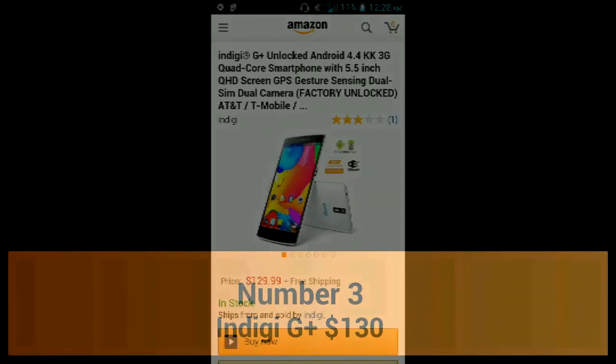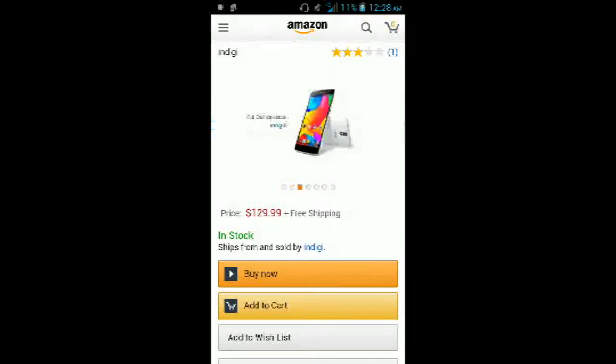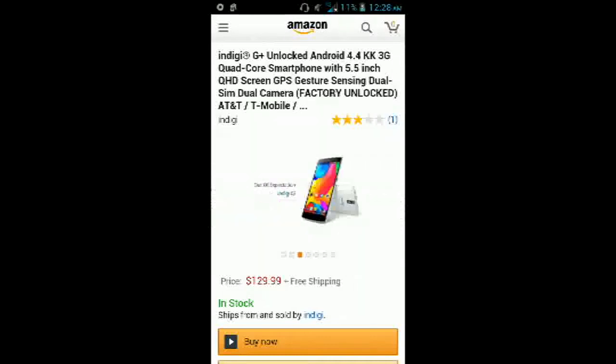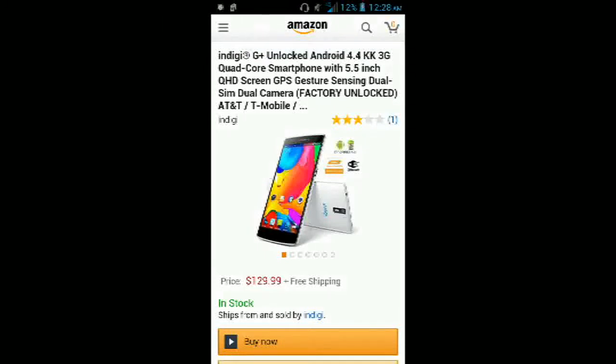Next up on the list goes to the Indie G Plus, and this happens to be the phone that I'm getting. It has Android 4.4 KitKat, 3G — no 4G or 4G LTE — a quad-core Cortex-A7 processor, a 5.5-inch Quad HD display, and dual SIM card slots. It works with AT&T, T-Mobile, and Straight Talk. At $130, this phone is really cheap, and it has SD card expansion. With KitKat and 5.5 inches, you're not going to find a phone that beats this price.